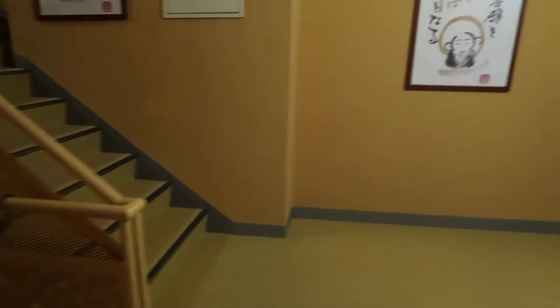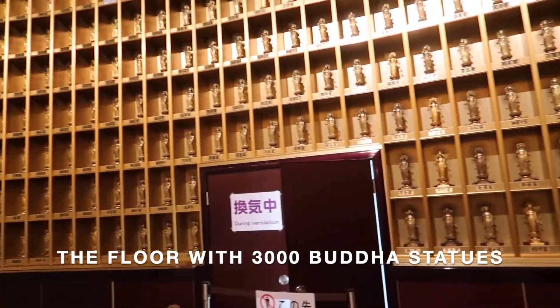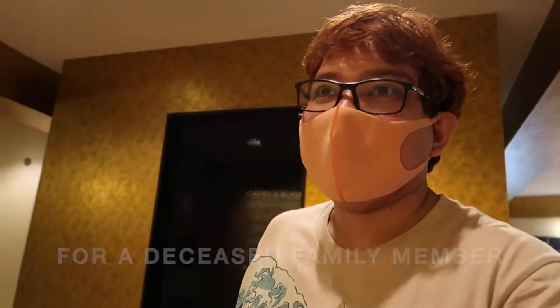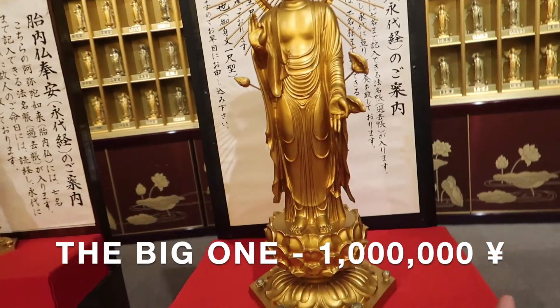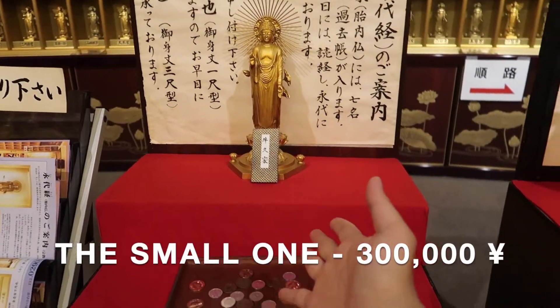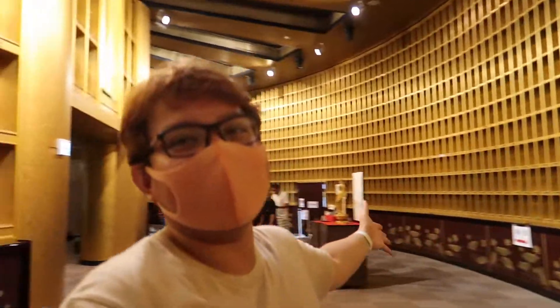Let's go now to the third level. In this area you can see a hundred or more golden Buddhas. Each one has a name below it. I inquired — when a loved one passes away, you can purchase a golden Buddha here. The price of the large one is 1 million yen, and the small one is 30,000 yen. This is the world of the lotus sanctuary — it contains a thousand Buddhas.